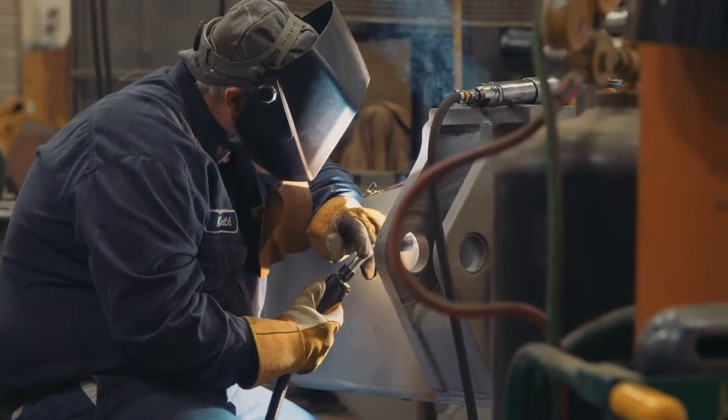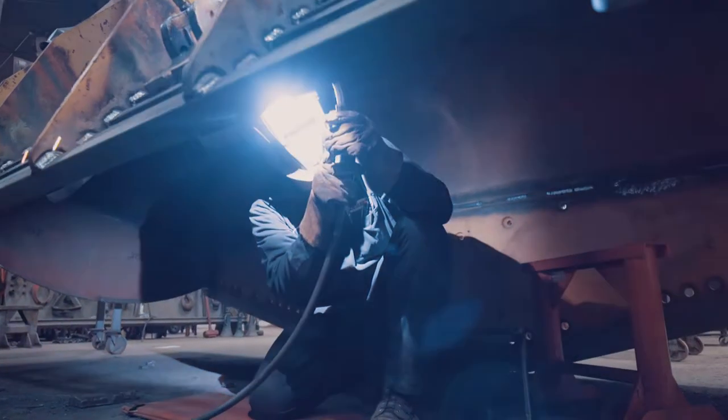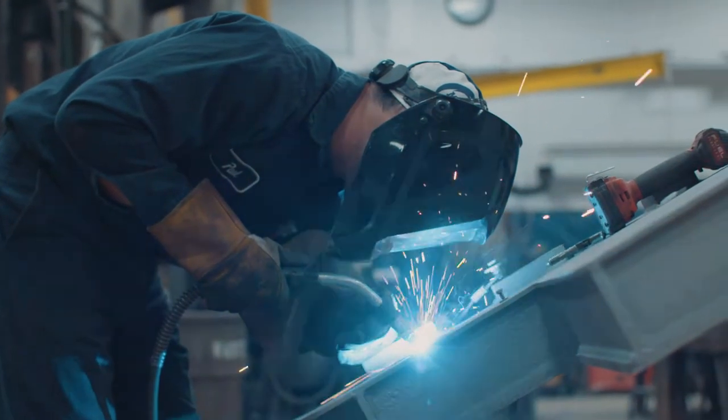Here in the weld shop, we do general welding and fabrication. We're versatile in what we're able to do for the customer. We use MIG, TIG, as well as rod on steel, aluminum, and stainless steel.